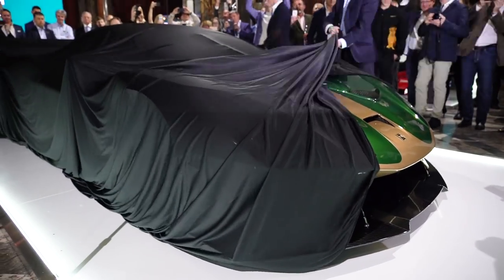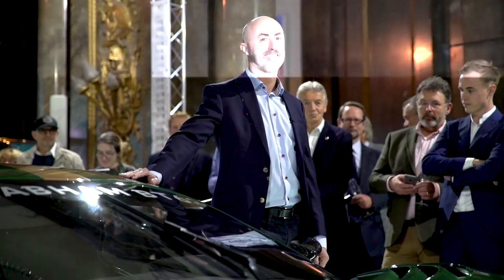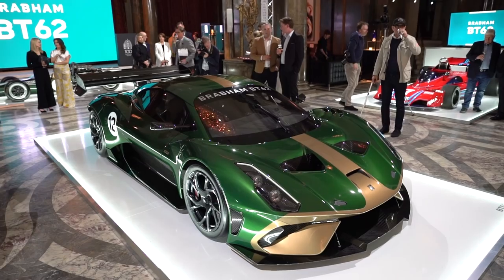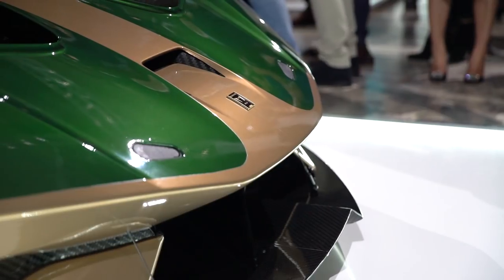It has just been unveiled by David Brabham, son of legendary Australian racing driver Jack Brabham and a very accomplished racer in his own right, and it marks the return of the Brabham name to manufacturing. This track-only beast will be powered by a naturally aspirated V8.